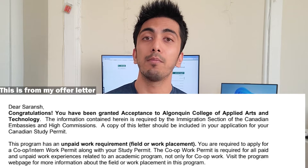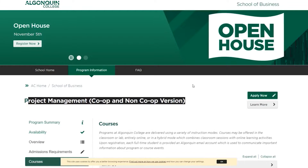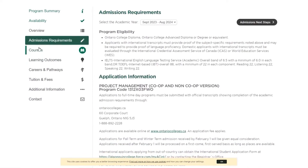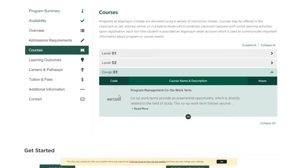They don't actually have co-op mentioned in their course summary. The course summary segregates semester one and semester two with all the subjects, and if a course truly has a co-op option, it will state in semester two that there will be a dedicated co-op. But in BIM, they haven't mentioned anything like that.